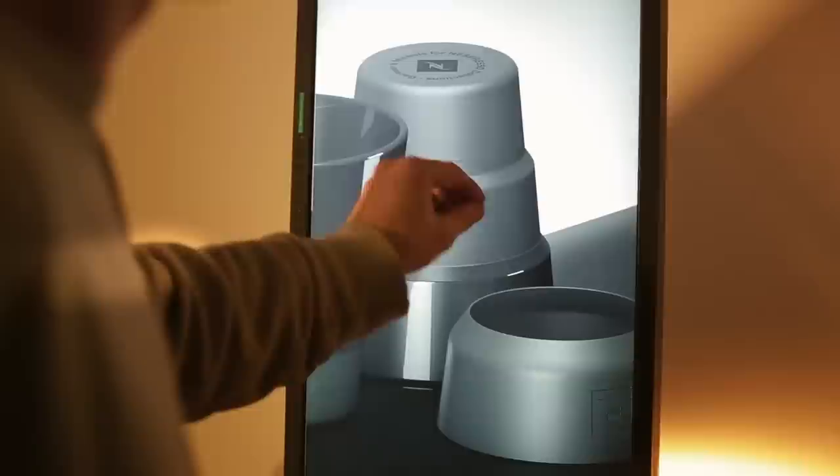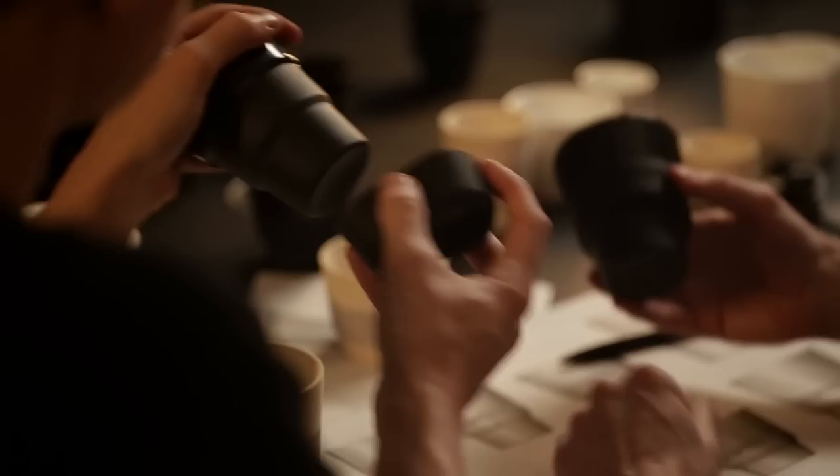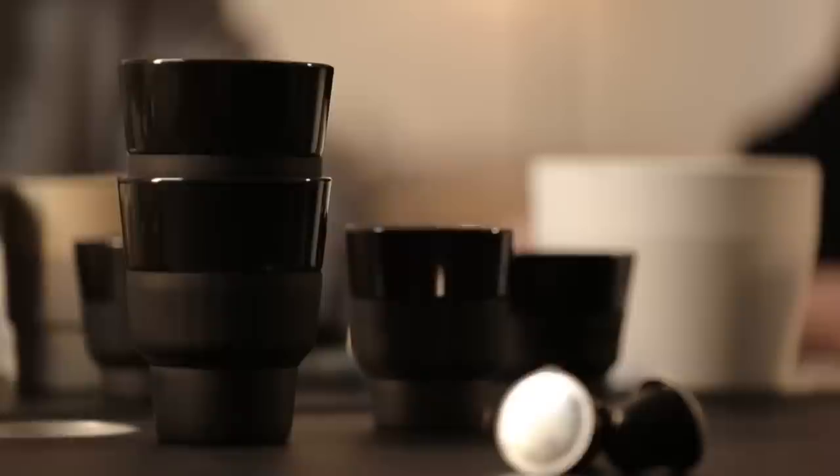Developing a handle-free cup was the main challenge. A very intuitive solution was then to get a silicon ring which keeps the heat away from the fingers. At the same time we discovered the silicon really feels well on your hands — it's silky and it's a nice tactile experience.